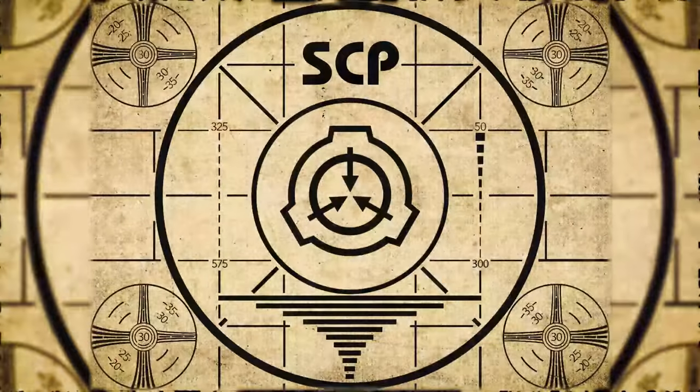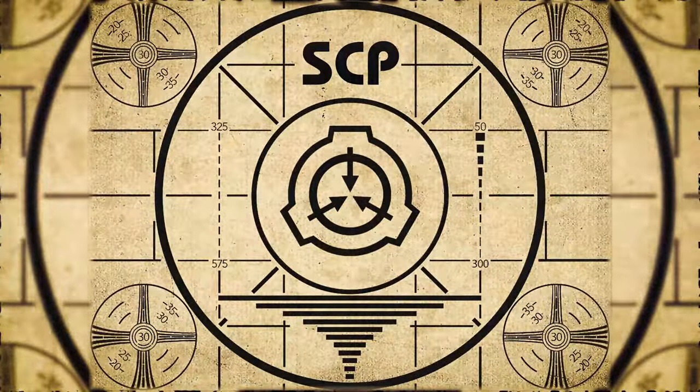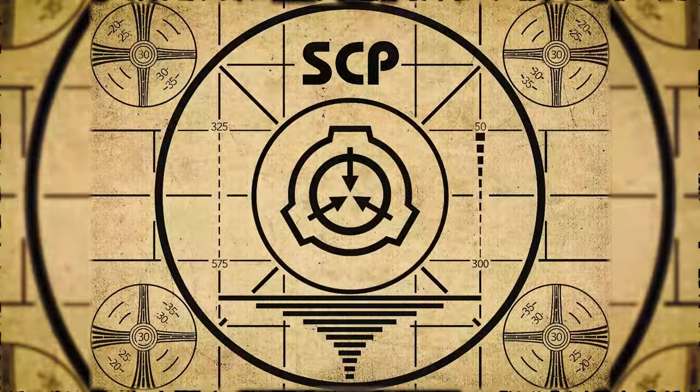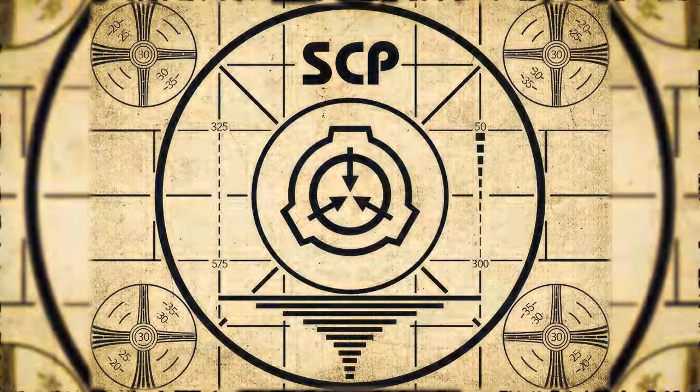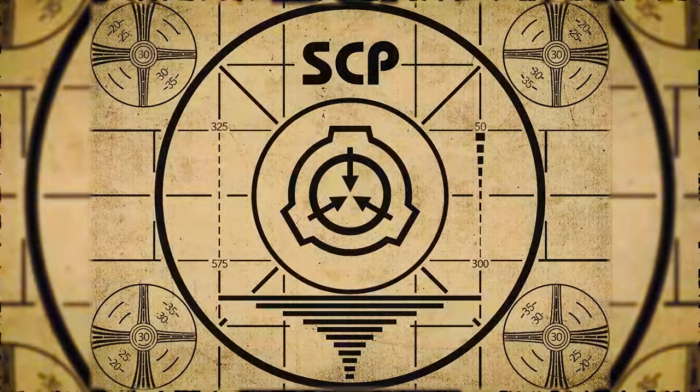Lesson complete. If you missed the previous orientation, go watch SCP-549 Ursa Minor right now, or for the complete course, watch this playlist.